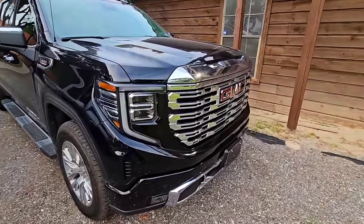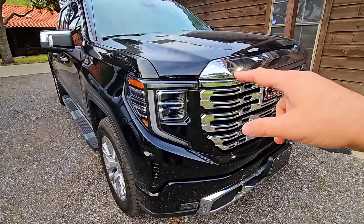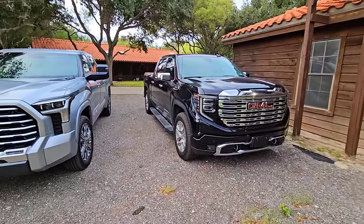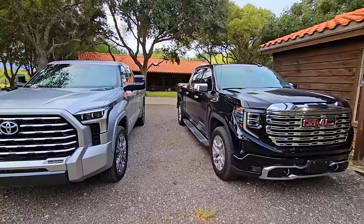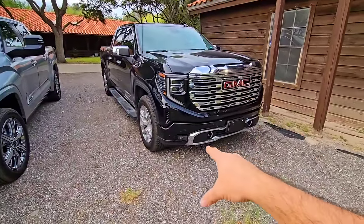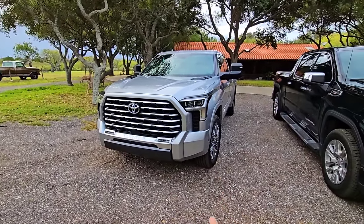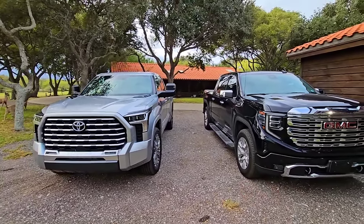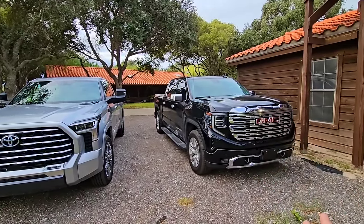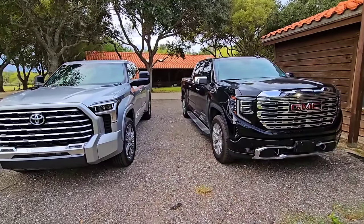The Denali has two projectors on top and two on bottom — the top two for normal headlights, all four for high beams. As for fog lights, the Toyota's are much larger and wider, and you can actively see more light covering the road. The GMC's fog lights are small pods at the bottom. Toyota definitely beats the GMC in terms of overall light output.